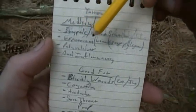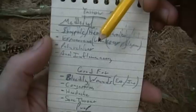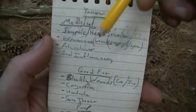Expectorant basically means that it breaks up the phlegm. So if you have a chest cold or if you're congested, this is what's going to break up the phlegm so you can cough it up and get rid of it.